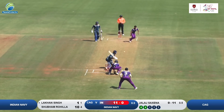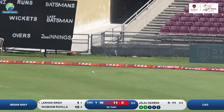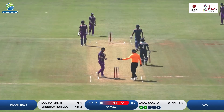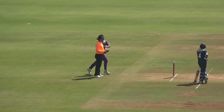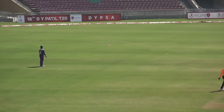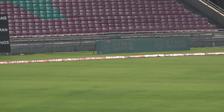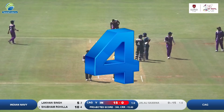Then he's coming back strongly. It's a slightly upish delivery and he's guiding and driving the ball towards the cover region. So that will be a 4 to end this first over.